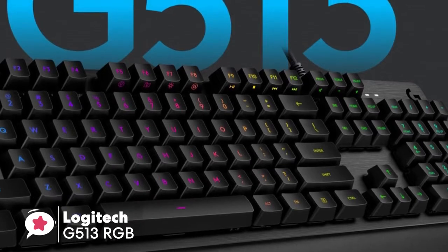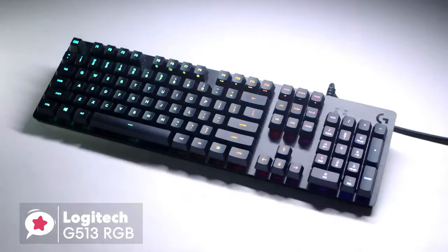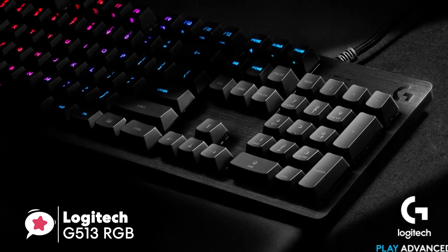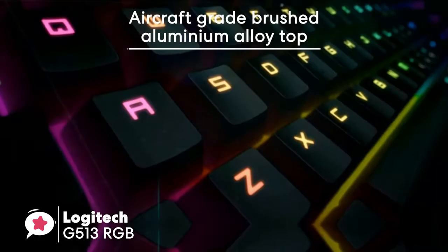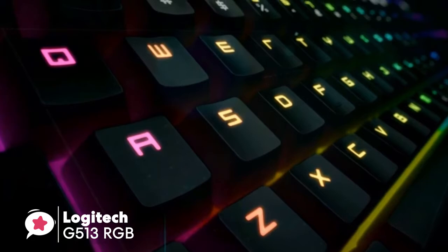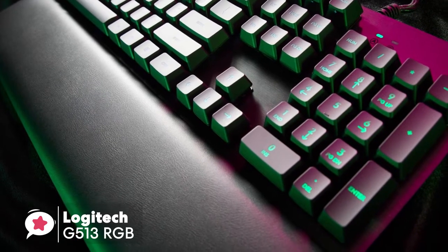At number 4 is the Logitech G513 RGB Backlit Mechanical Gaming Keyboard. The Logitech G513 is a perfect blend of performance with unparalleled build quality, and includes advanced Romer G mechanical key switches — the first choice for many esports professionals worldwide. The G513 is a robust keyboard with a brushed aircraft-grade aluminum top case with an attractive textured finish. In terms of comfort, it has an excellent wrist rest made from leatherette with a memory foam surface.